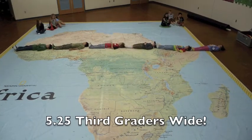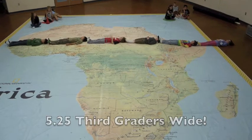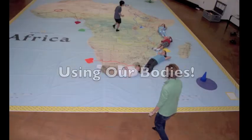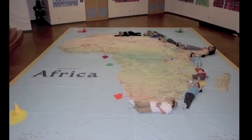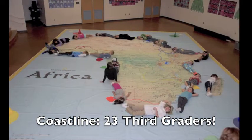Africa is 3rd graders long and 5 and a quarter 3rd graders wide. We measure the coastline of Africa using our bodies. It measured 23 3rd graders.